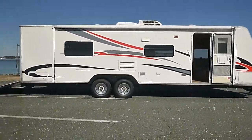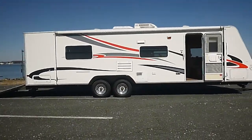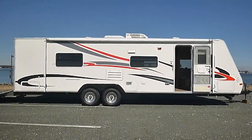Any questions, call or message us anytime — we're glad to help you out. Once again, it's a 2007 29-foot R-Vision toy hauler. No reserve — don't miss it.